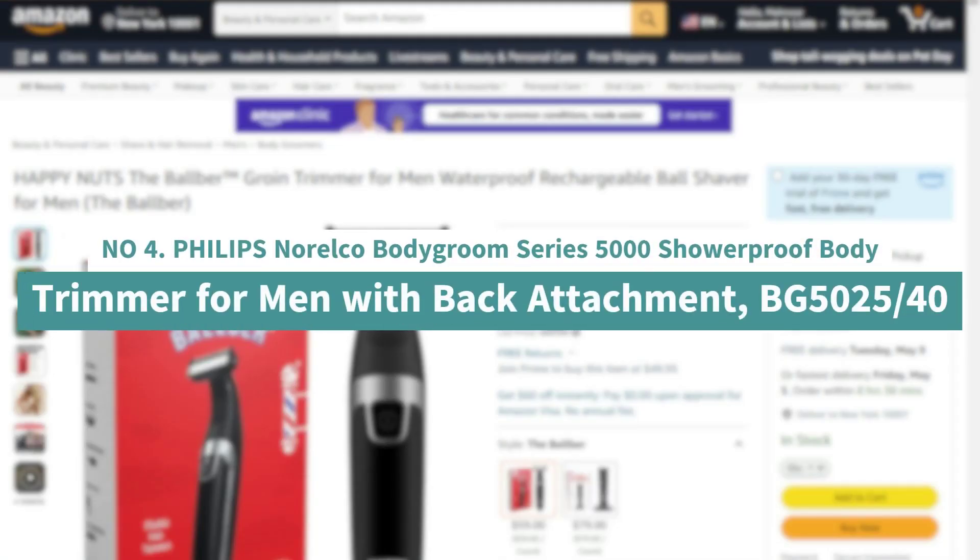Number 4: Philips Norelco Body Groom Series 5000 Showerproof Body Trimmer for Men with Back Attachment, VG5025-40.